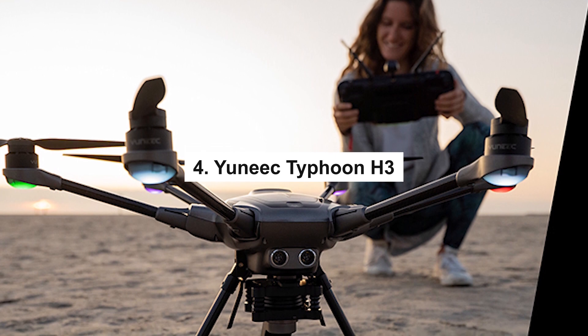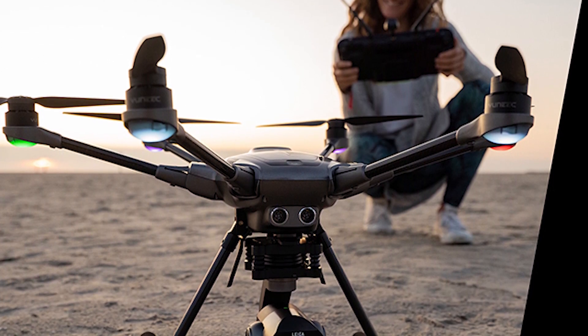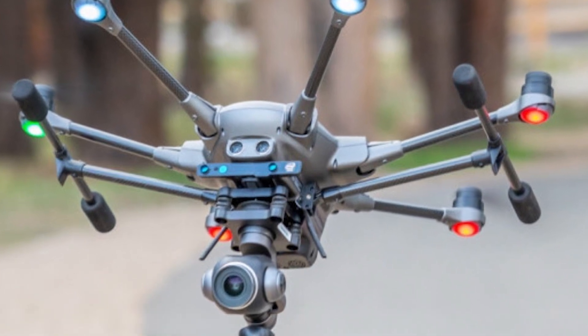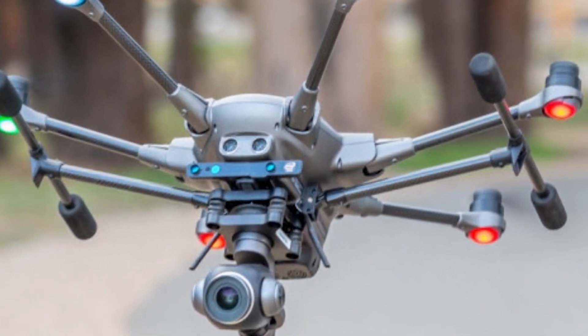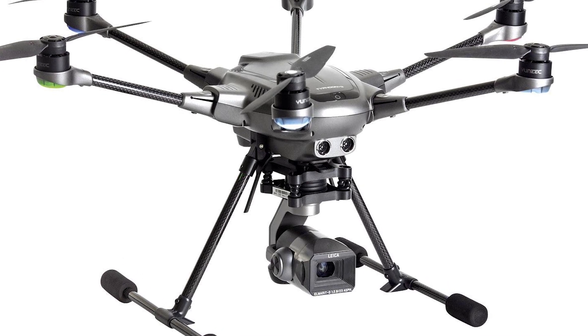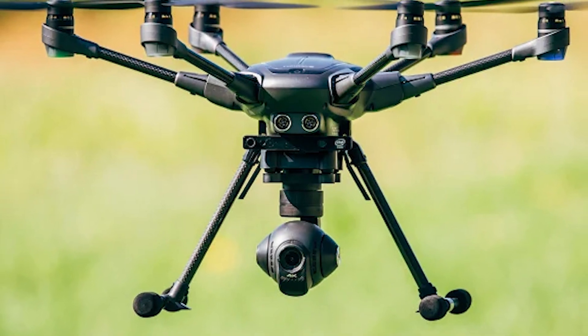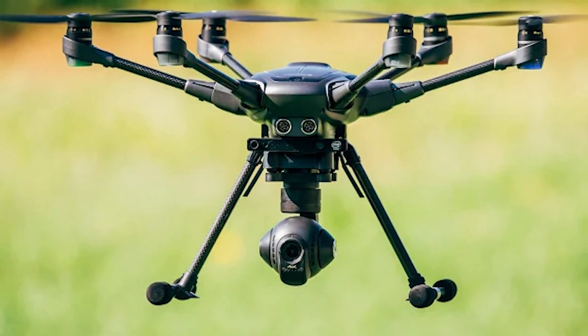4. Yuneec Typhoon H3 — Aerial photography and filming are the primary uses of the 2023 release of the professional-grade Yuneec Typhoon H3 drone. It offers several features that make it a fantastic choice for experienced photographers and videographers. One of the Typhoon H3's unique characteristics is its 1-inch C-More sensor,